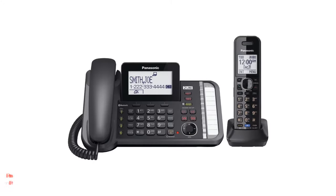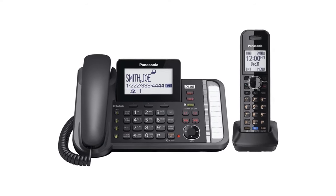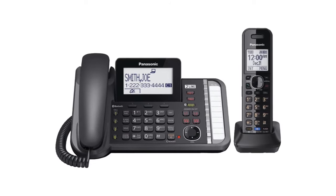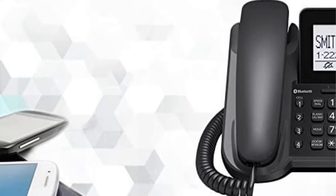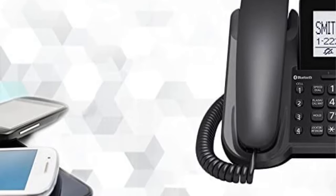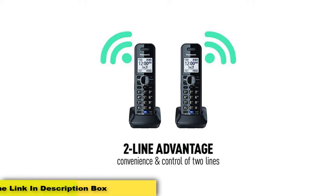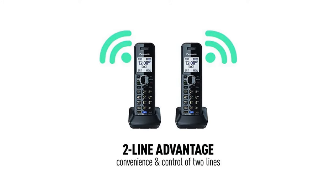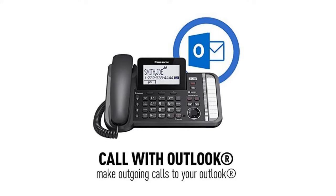Number 3, the Panasonic 2-line corded/cordless phone system with one handset. Using Link2Cell Bluetooth technology, the Panasonic KXTG 9541B cordless phone system pairs your cellular devices to the home phone's network — no landline connection required. You can sync up to 4 devices within a 330-foot radius and automatically route cellular calls to the cordless handset. It also allows you to transfer up to 3,000 contacts from your cell phone to the handset's directory.